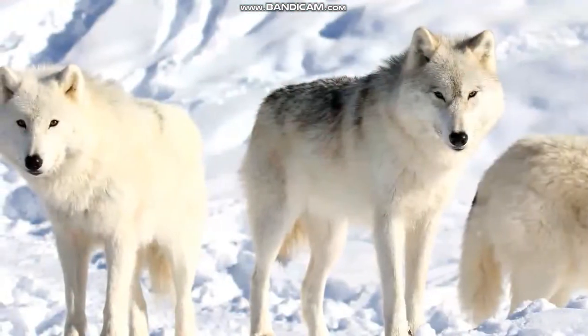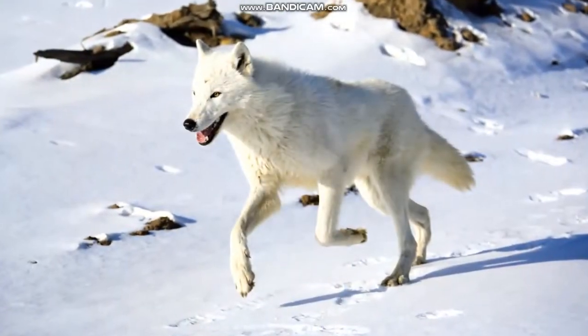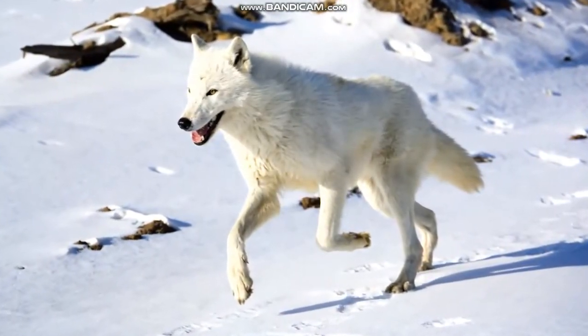Another animal found in this habitat is the arctic wolf. Like a polar bear, the arctic wolf has thick fur, which keeps in heat.